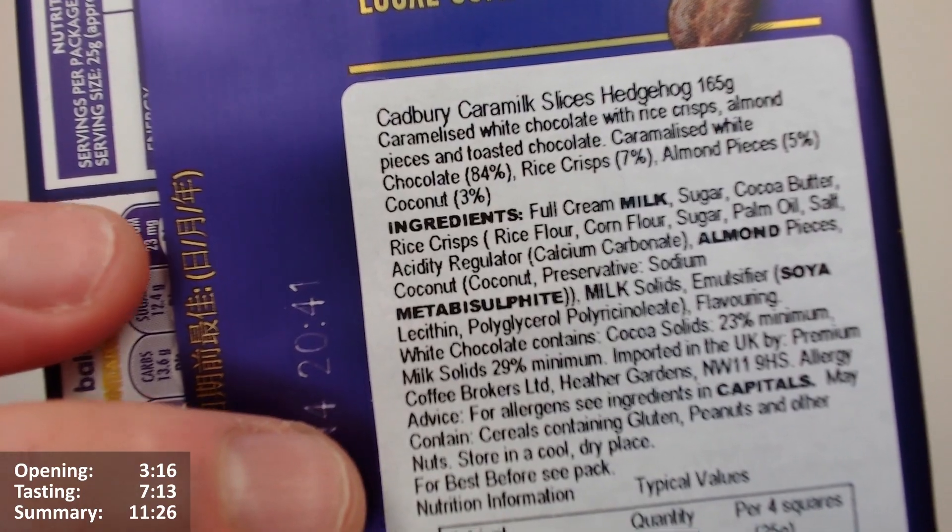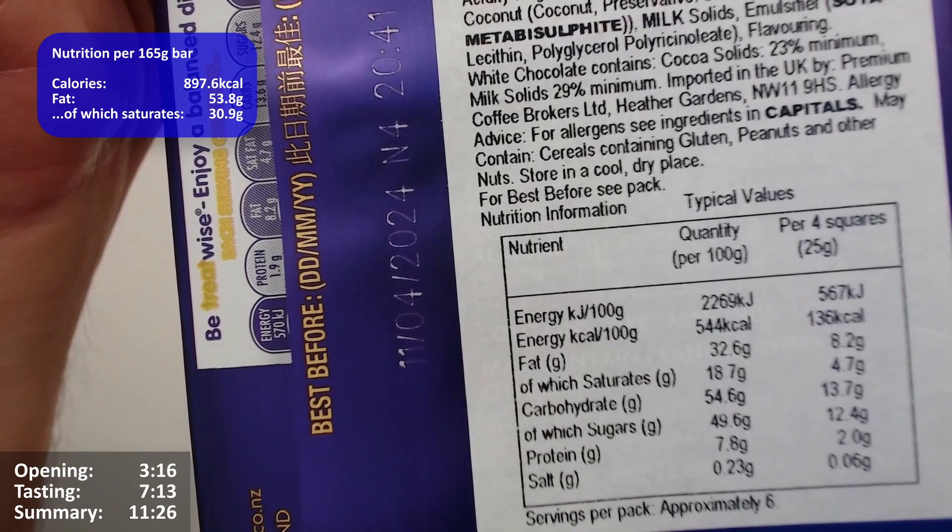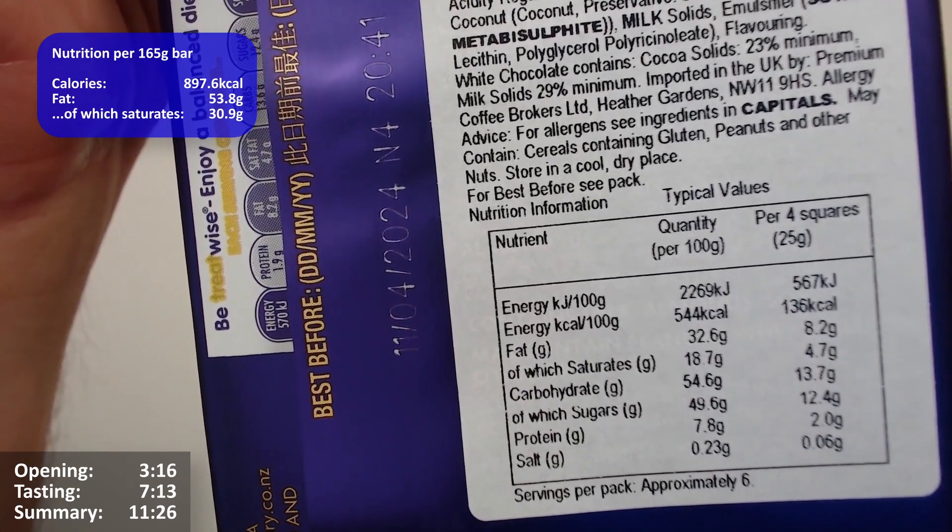Imported in the UK by premium coffee brokers. The nutritional information per 100 grams: it's 544 calories, 32.6 grams of fat, 18.7 of which are saturates.